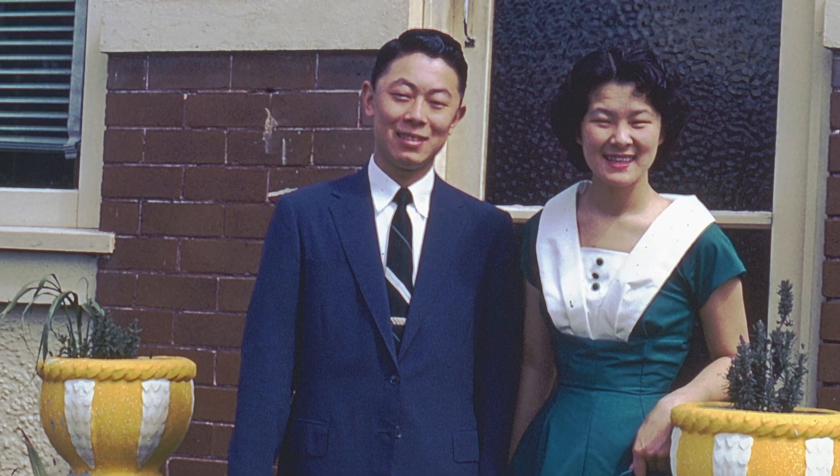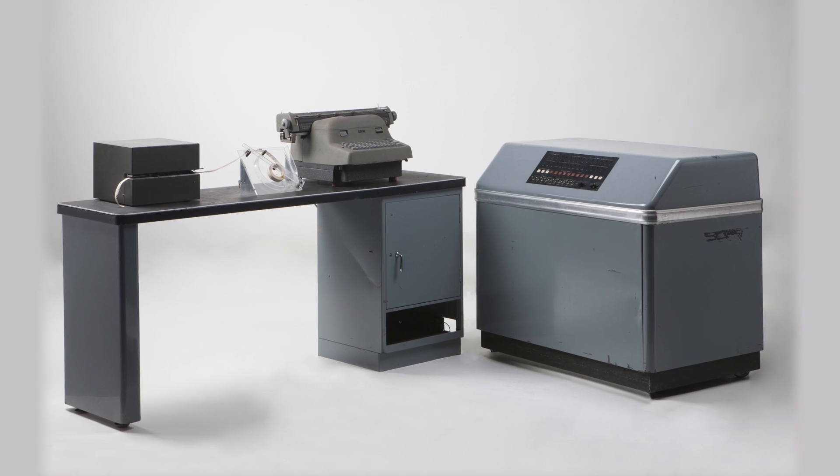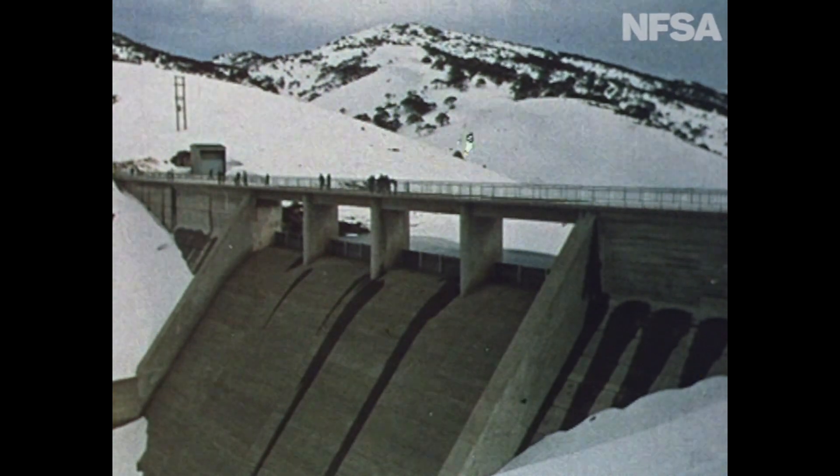SNOCOM was Australia's first fully transistorised general purpose computer, designed and built by a team led by David Wong, Kevin Rosland and Murray Allen. It became operational in Cooma, New South Wales in 1960, to help build the largest civil engineering project in Australia: the Snowy Mountains Hydroelectric Scheme.